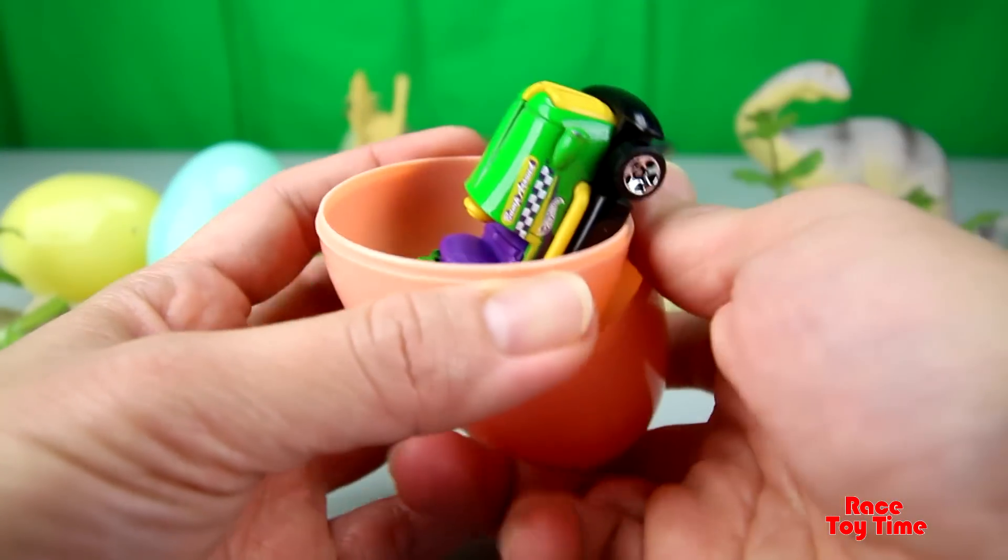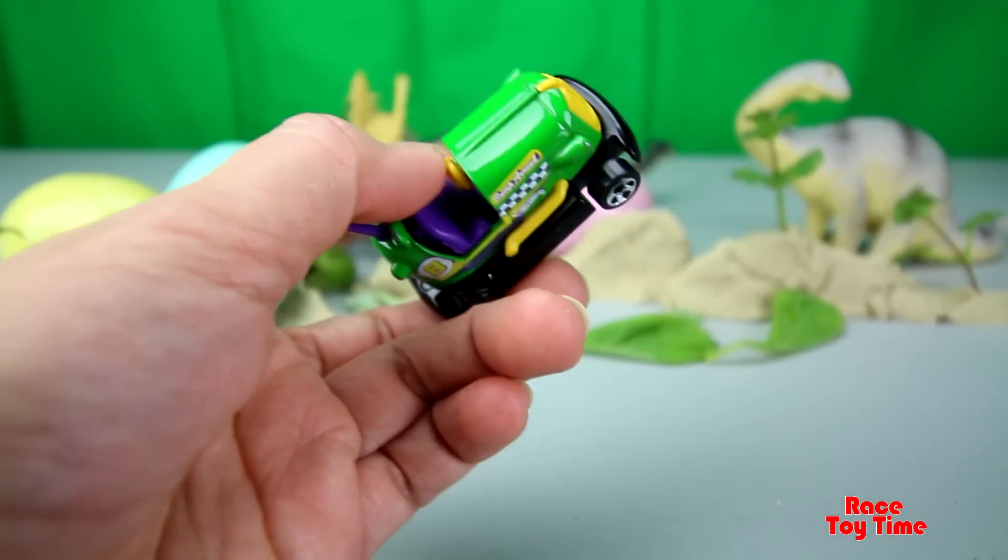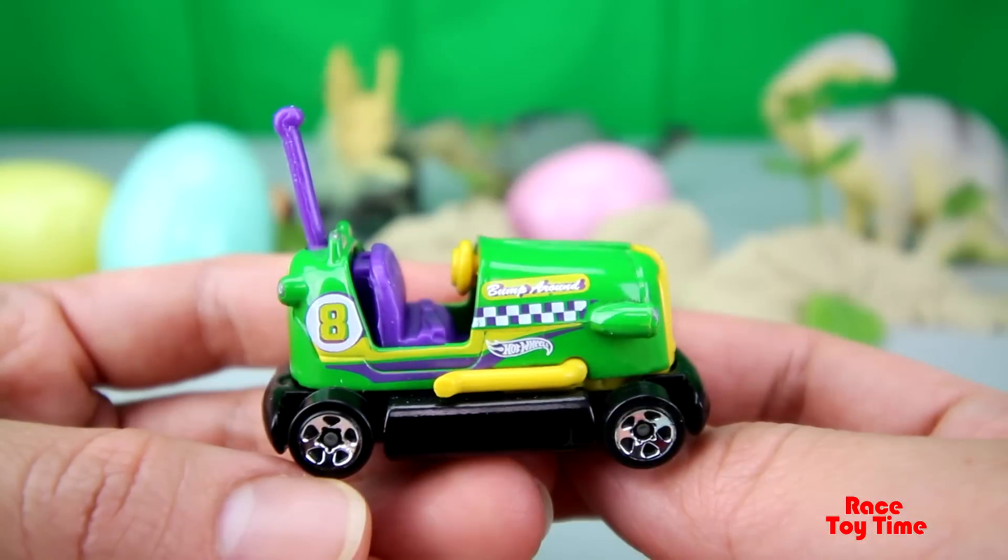Let's open it up. Hmm, what do we have here? A bumper car Hot Wheels.